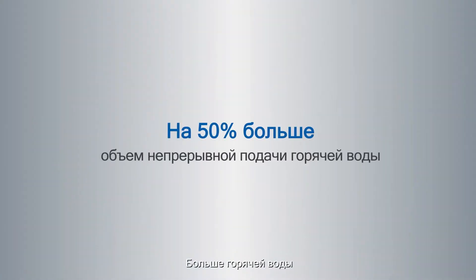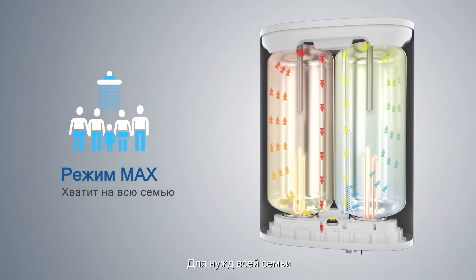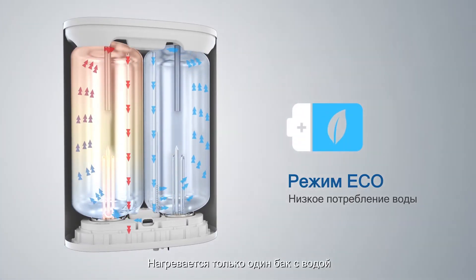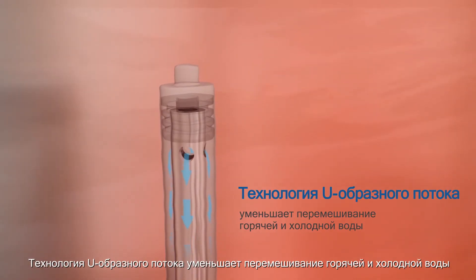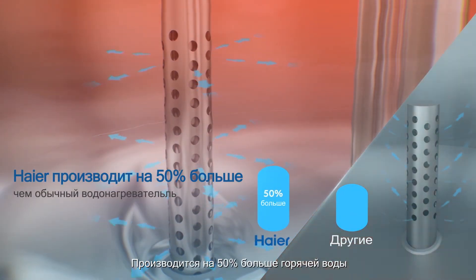More hot water: max mode supplies a large amount of water to satisfy the whole family; eco mode heats only a single tank of water. U-turn flow technology reduces mixing of hot and cold water, generating 50% more hot water.